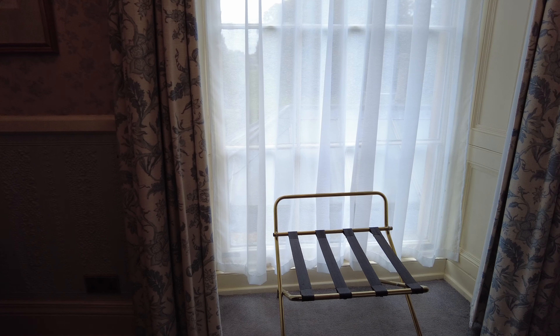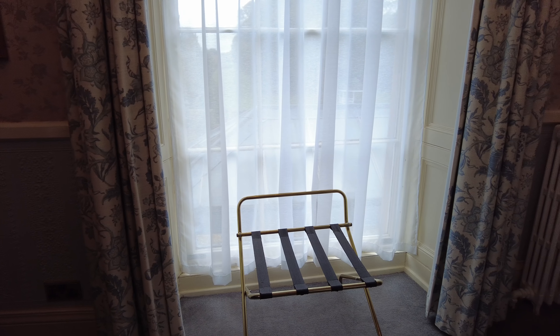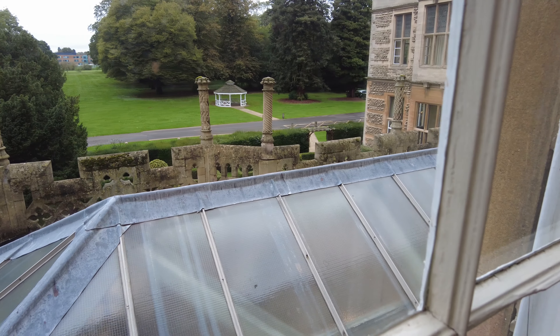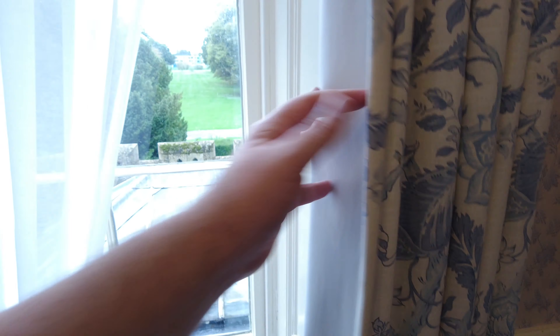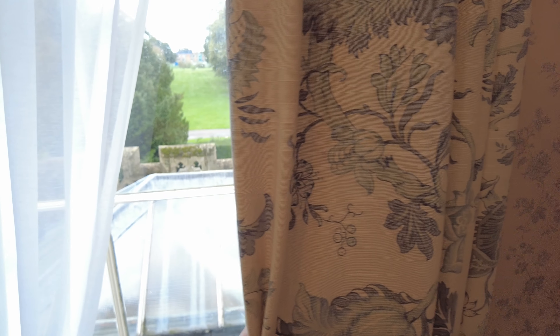Always useful to have a luggage rack. Look at those little tower pieces on those battlements - that is absolutely incredible. These curtains are good, they've got a good feel, quite heavy, which always helps a lot when you're trying to get a good night's sleep.